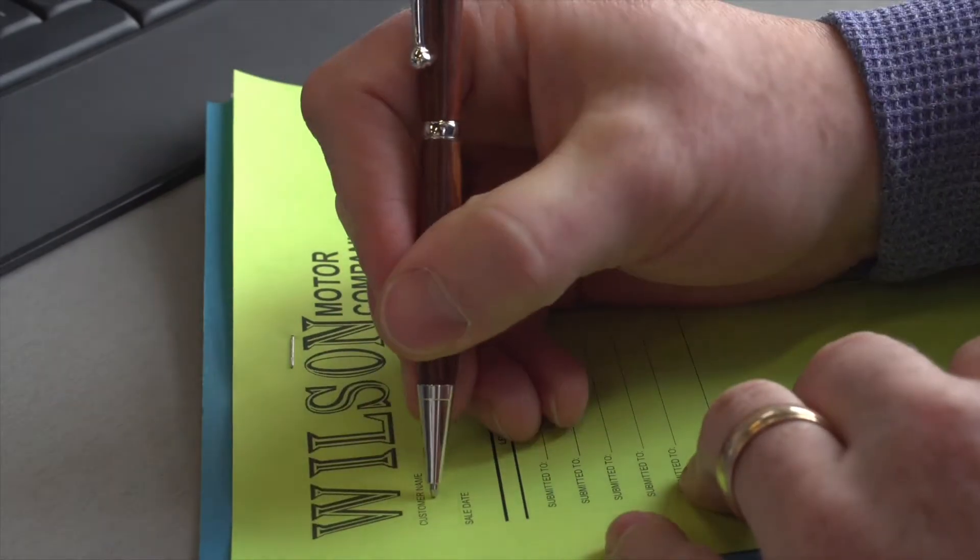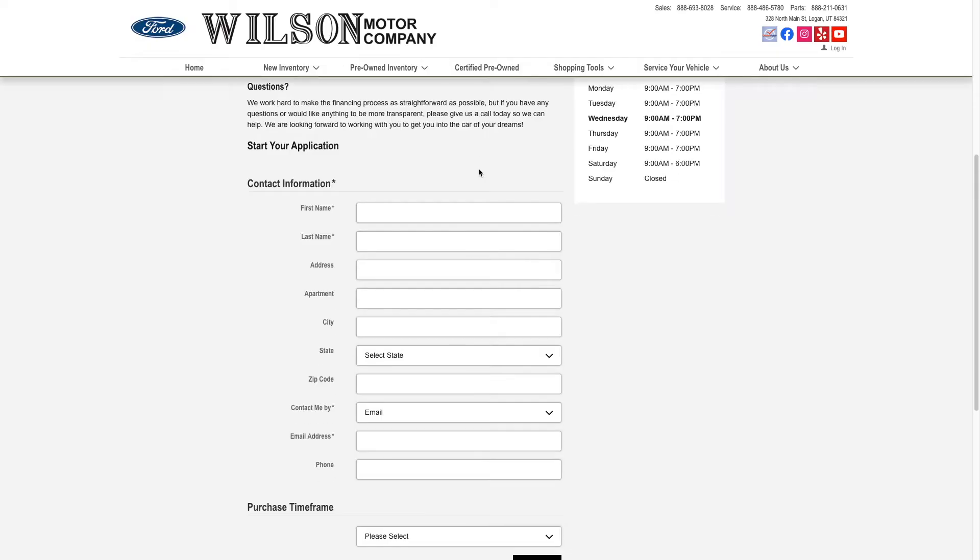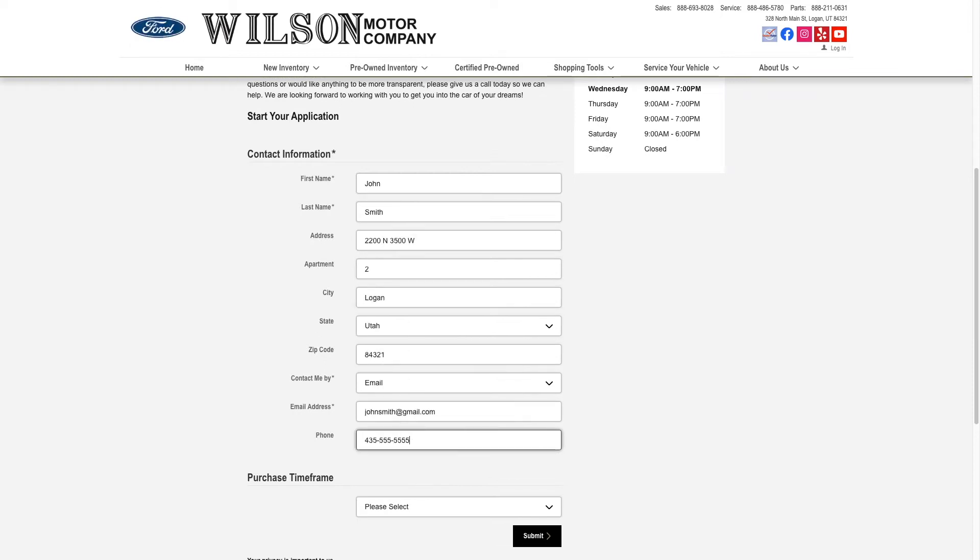The credit application process here at Wilson Motor is incredibly easy. We have a couple of great options — you can come sit down with one of our sales professionals and fill one out here in the dealership, or you can jump onto our website and fill a secure one out there, which makes it really convenient.